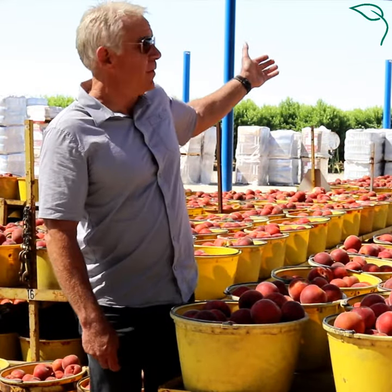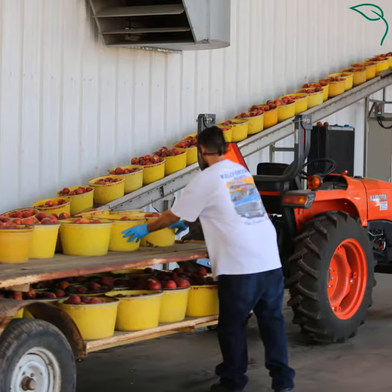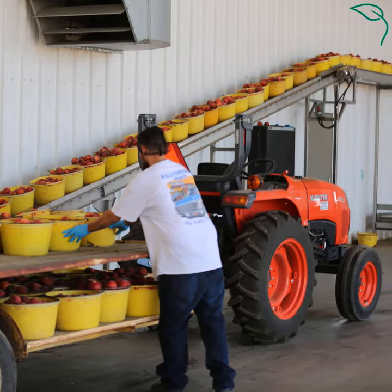Now we're at one of our packing sheds. You can see behind me the orchard where the fruit was harvested. It's picked in buckets by hand, brought directly here, and the packing shed is the next place we'll visit.